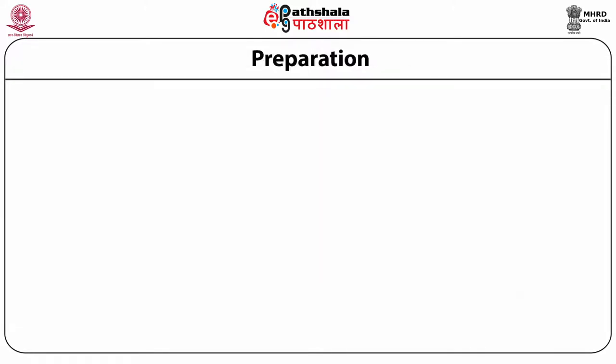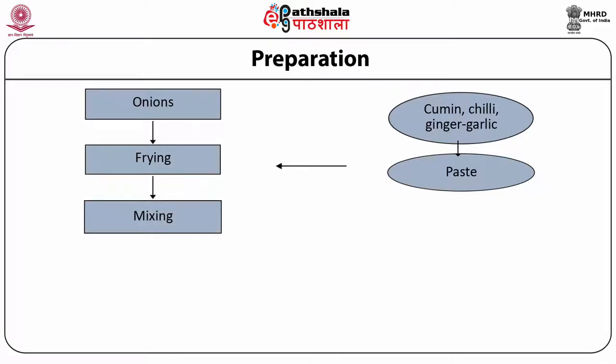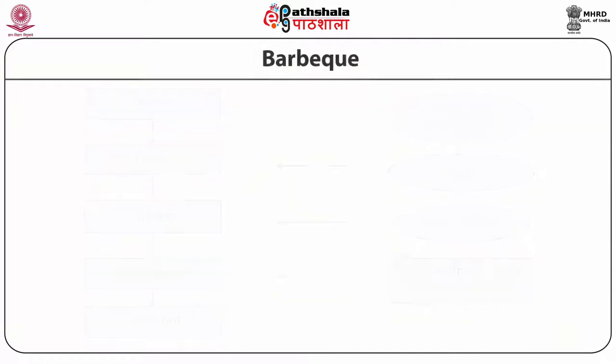Tomatoes chopped 120 grams, mutton stock 500 ml, and coriander leaves half a bunch. For the preparation of Rogan Josh, make a curry paste using cumin, chili paste and ginger garlic paste. Heat fat and fry the onions till golden brown and add the prepared curry paste. Fry the above mixture till the masala fragrance emerges and then add the tomatoes. Afterwards, add the meat and half of the saffron. Stir well so that the masala gets uniformly coated on the meat. Then add stock, nutmeg, mace and Ratan Jog extract and simmer the meat till well done. Then add the rest of the saffron soaked in a little milk. Serve hot garnished with chopped coriander leaves.